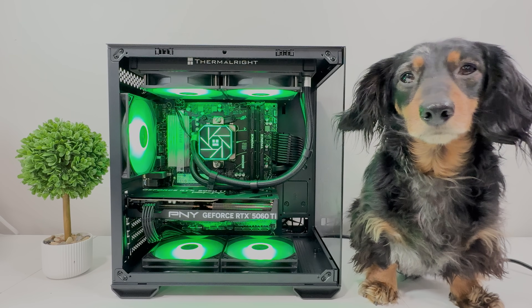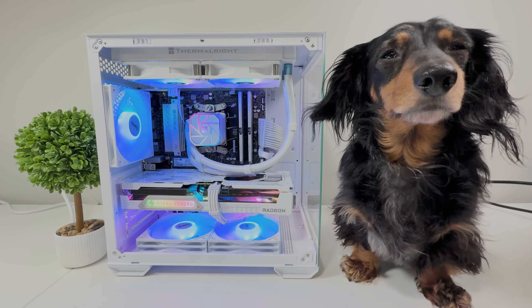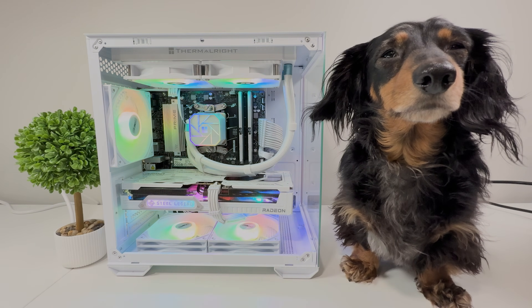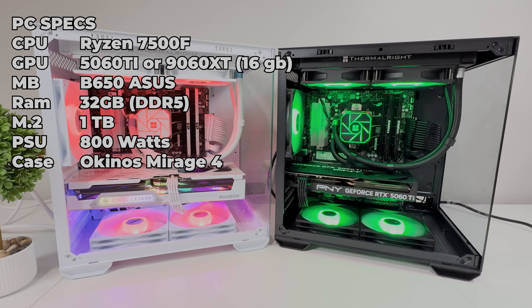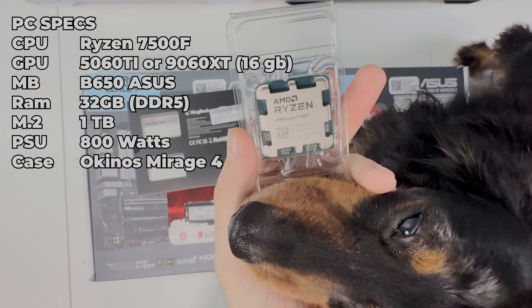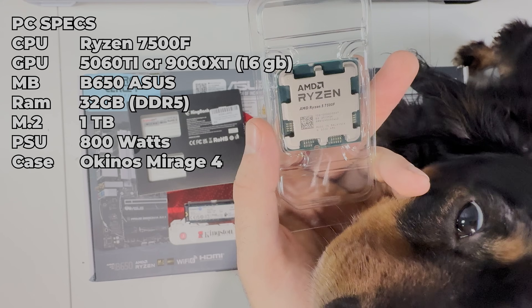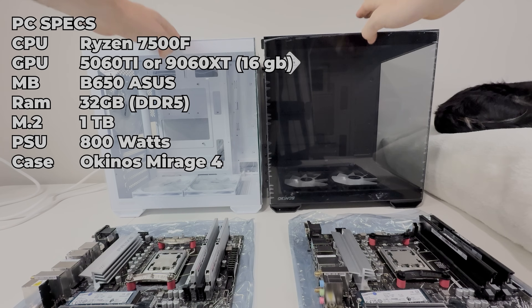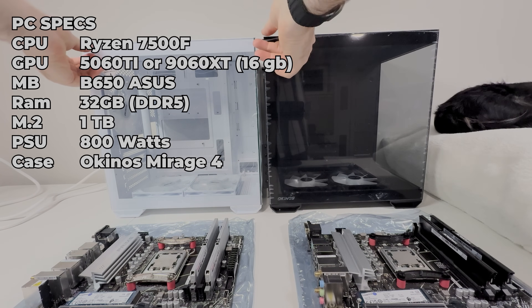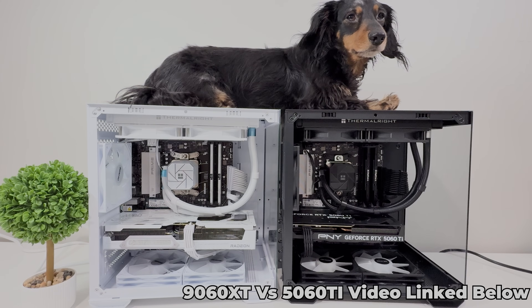Next up, we had another epic AMD battle — the 5060 Ti versus the 9060 XT 16GB. Both cards were thrown into the exact same system, one in a black case and one in a white case, featuring the best price-to-performance AM5 chip in my opinion — the Ryzen 5 7500F — with 32GB of DDR5 RAM in the super slick Okunos Mirage 4 Micro ATX case, which was an absolute dream to build in. The full build guide is linked below.